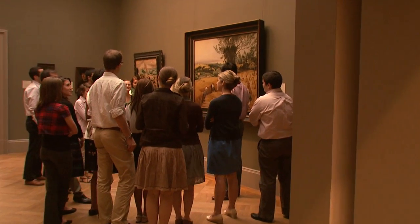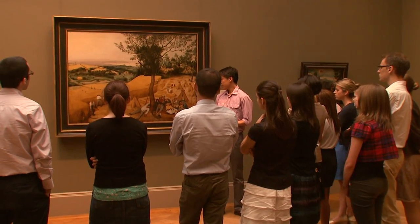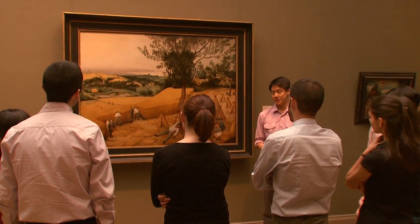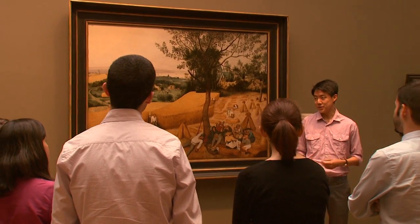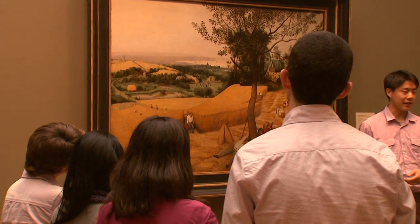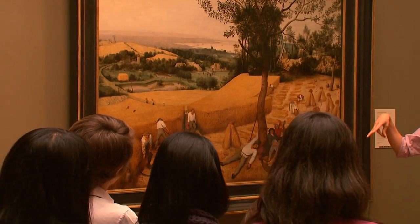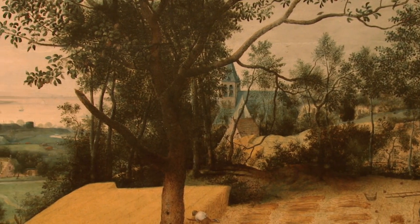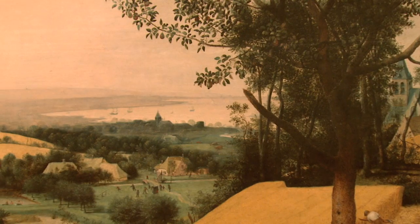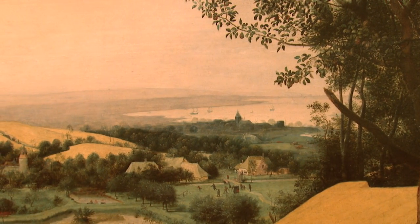Nearly five centuries later, do you think the painting still has something to tell us today? I've used this picture on my tours all of last summer and I'm going to use it again this summer. It's fascinating to me that nearly 500 years after it was made, it still speaks to a general public. For me, and I think for many people, it has a very calming effect — that sense of realism we can identify with: the summer, the heat, the wheat, playing games, sailing a ship. That's one of the reasons why this picture says so much.